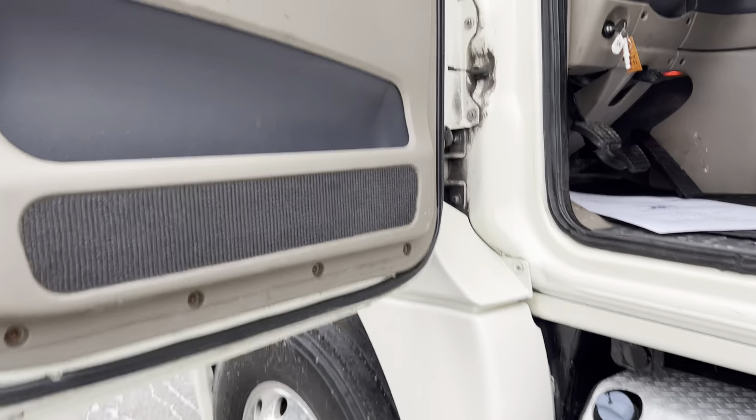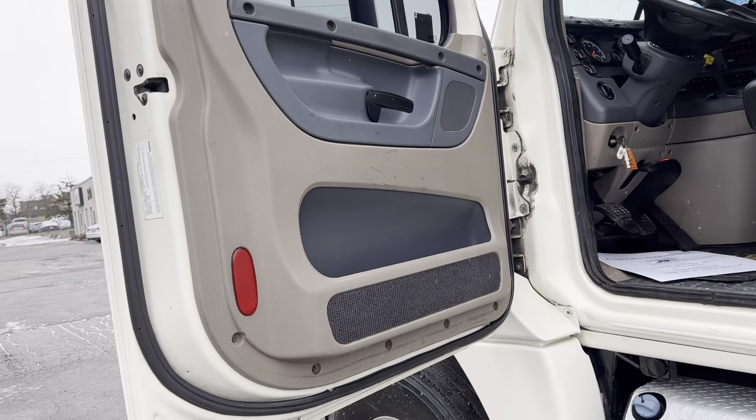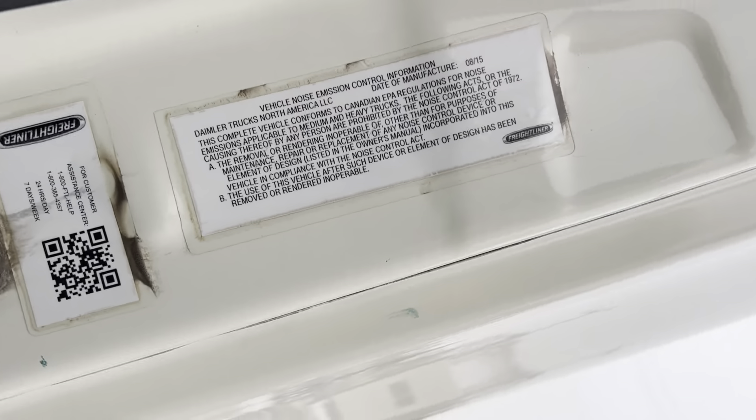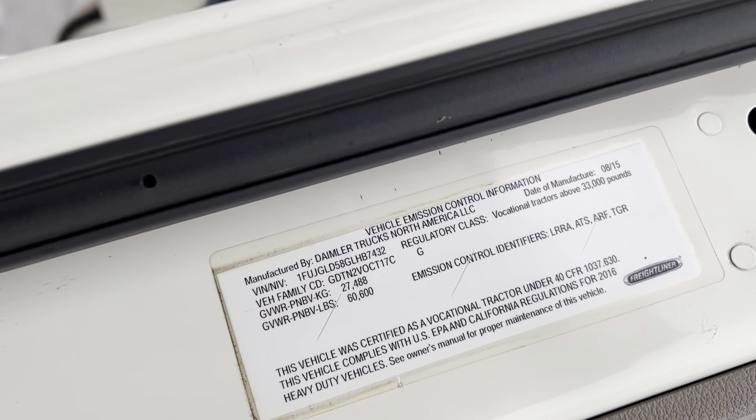Inside here you'll see the basic interior, nothing terribly upgraded. We do have upgraded door panels and a little bit of carpet. We've got an upgraded elite seat — it is vinyl, with some cracks, and it's a combination of vinyl and cloth. It complies to Canadian EPA, manufactured in the U.S., and also compliant with U.S. EPA and California, meaning this truck can be driven anywhere in North America.